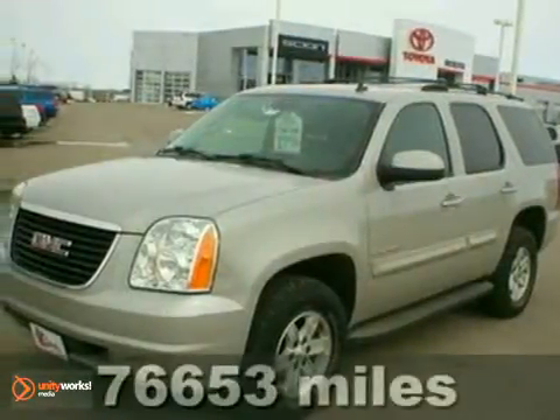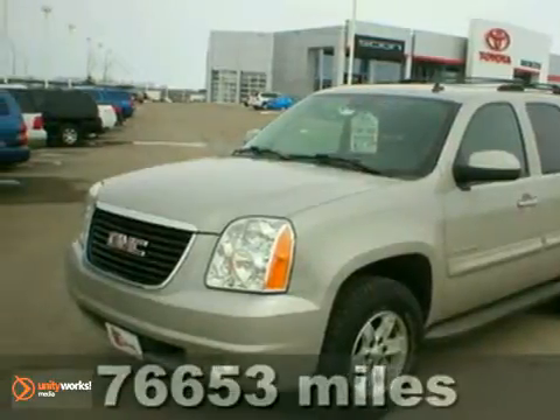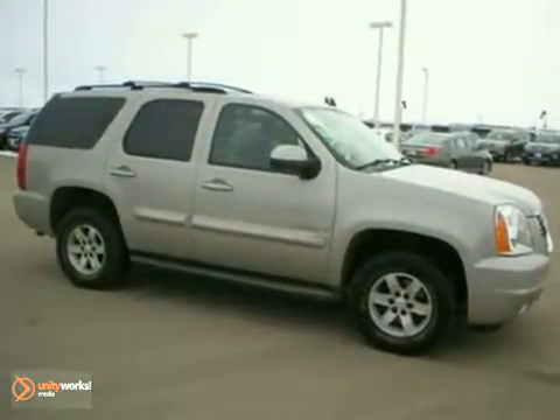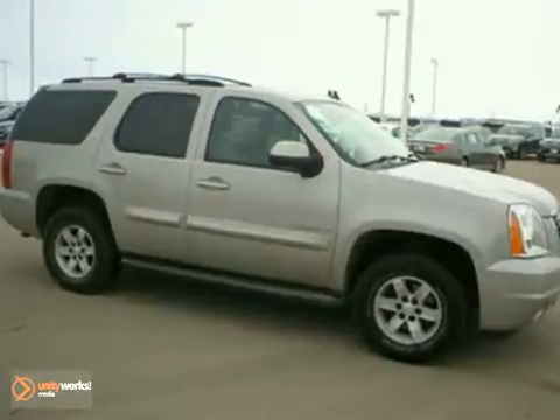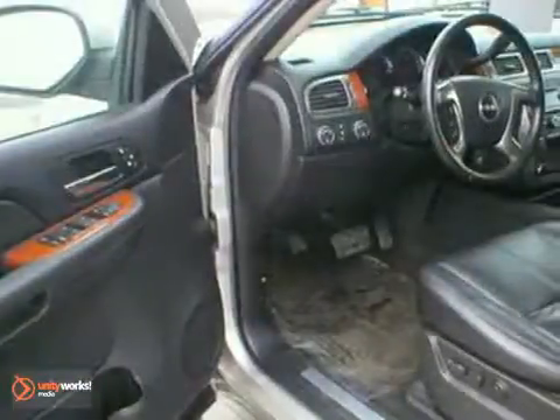It's a 2007 GMC Yukon. Advanced engineering systems include driveline traction control, electronic stability control, a powerful GMC V8 engine, and four-wheel anti-lock vented disc brakes.